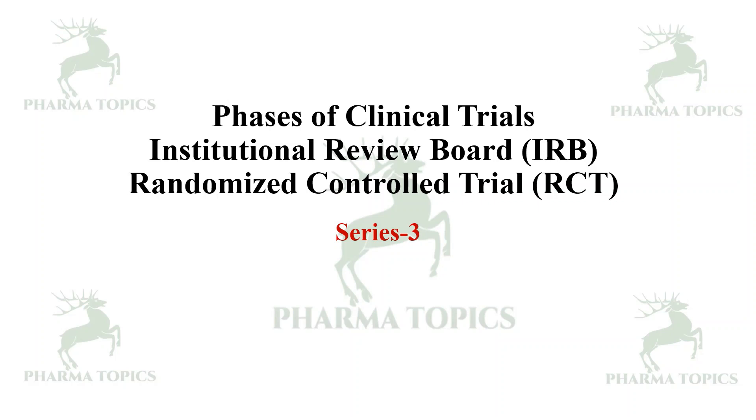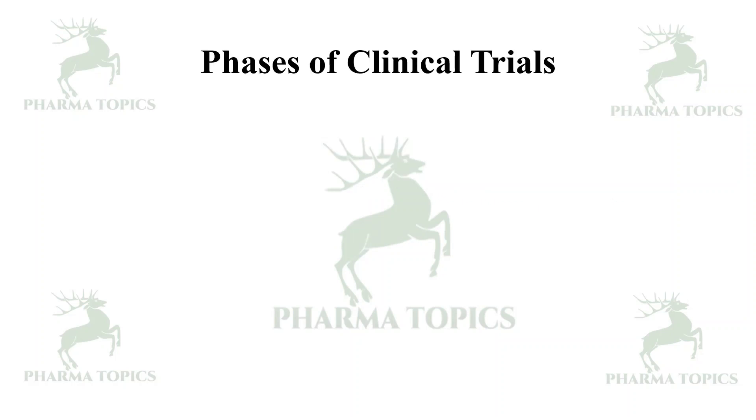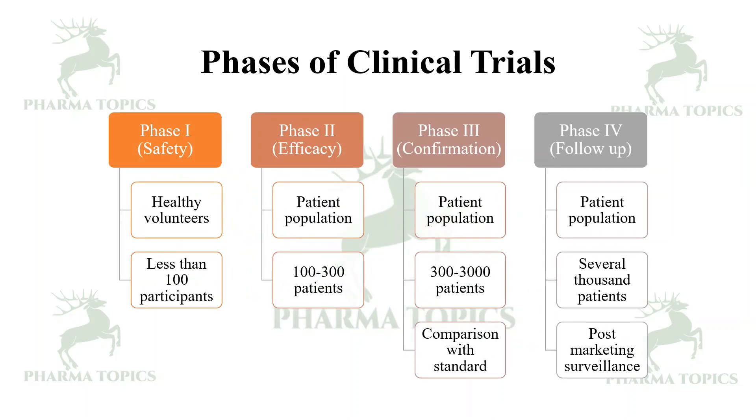Let us see the phases of clinical trials. There are four phases. Phase one assesses safety — healthy volunteers are recruited, with less than one hundred participants. Phase two is related to efficacy; it includes a patient population of one hundred to three hundred patients. Phase three is a confirmation trial including a patient population.